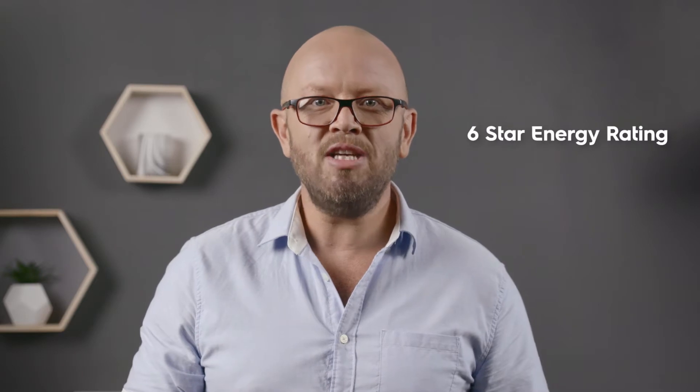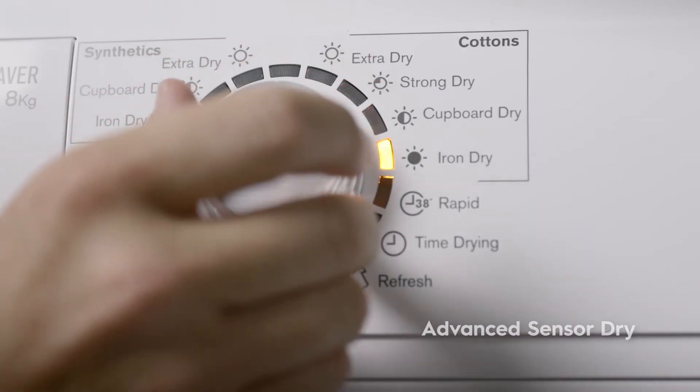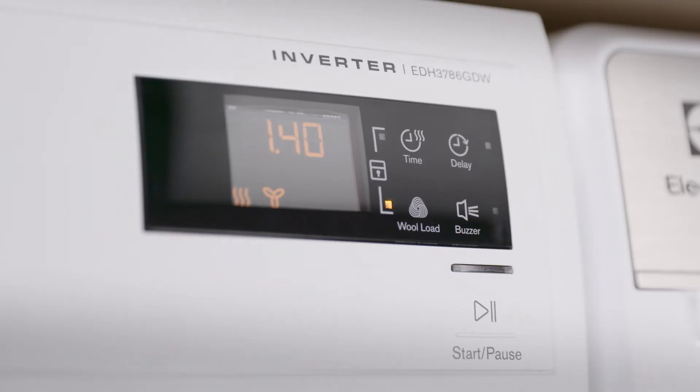With a six-star energy rating, it's luxury you can afford. The Advanced Sensor Dry feature lets the dryer do the thinking for you. Simply select the dryness level and the humidity sensors will calculate the run time so you can enjoy optimal drying accuracy every time.